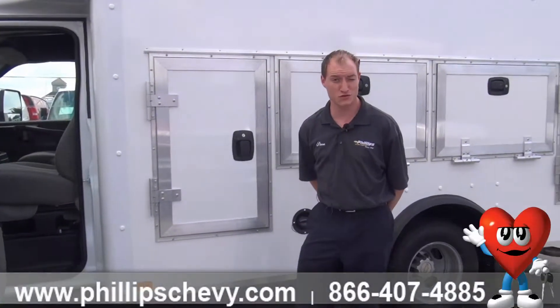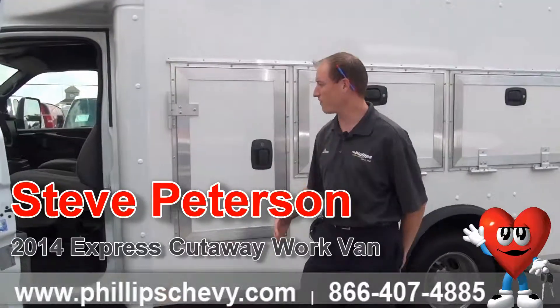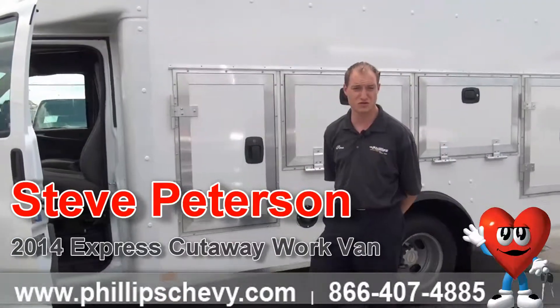Hey everybody, Steve Peterson standing out in the commercial lot at Phillips Chevrolet in Frankfort, Illinois, corner of LaGrange Road and Lincoln Highway, standing in front of one of our many commercial units here.